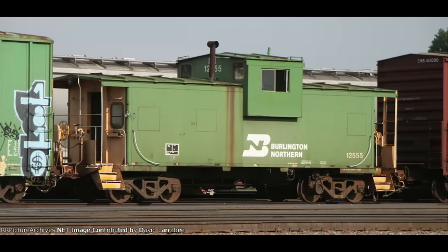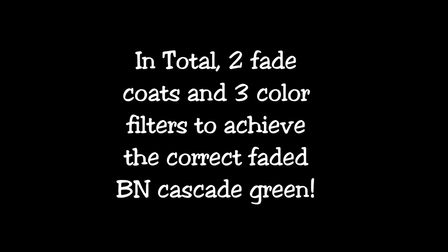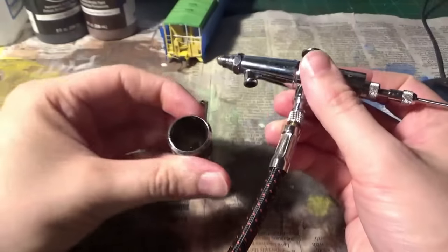It took a little bit of work to get that fade just right, but after using five different shades of paint and five different layers, I think it turned out pretty good and we achieved the proper color. That's all pretty much prepped and ready for the next stage, which is going into the grime. The prototype has a lot of grime on the underbody, so this is where we're going to start.